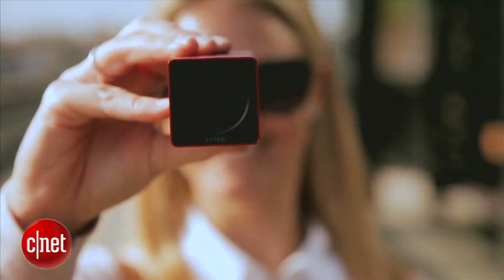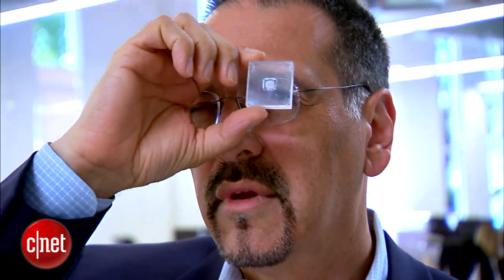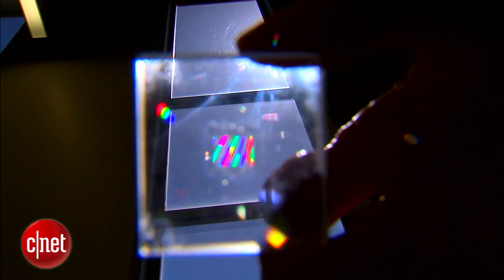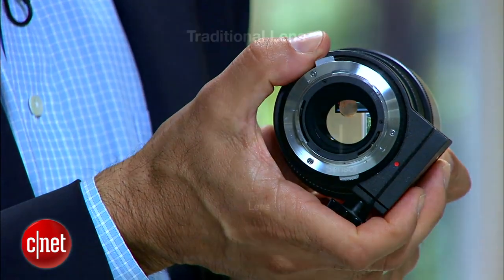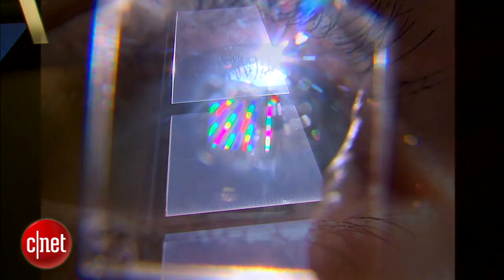What really makes the Lytro camera tick is a piece of glass called a micro lens array. Looking through it at a light source, you can see how it spreads the rays apart — a huge number of red, green, blue, and yellow rays going in different directions, coming out like a porcupine. Instead of concentrating all the light in a scene into a flat plane with a single point of focus — which is what regular cameras do — this light field sensor captures the myriad rays of light from the micro lens as raw materials, more than a finished photo.